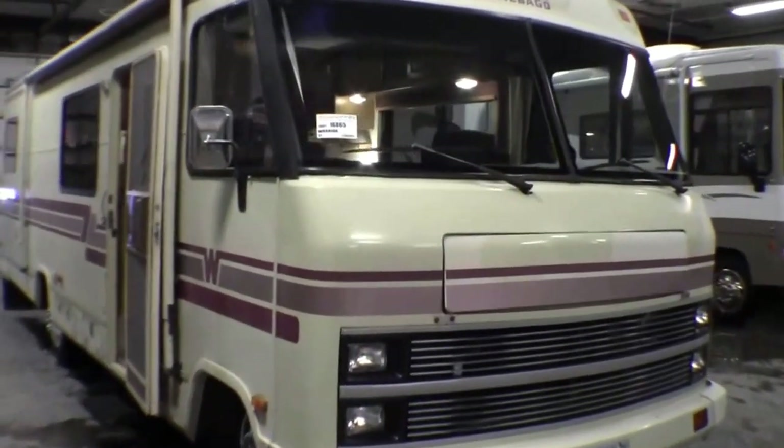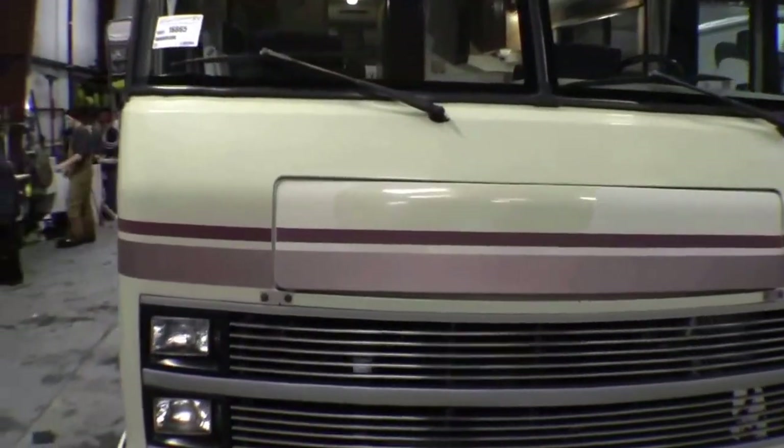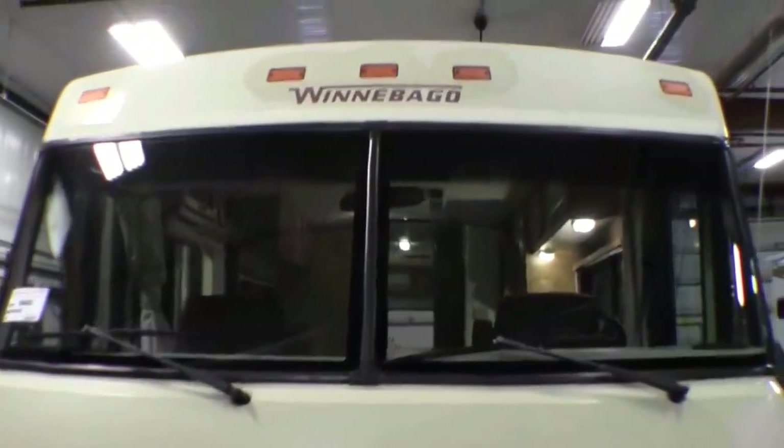Hello, my name is Andy Johnson. I'm at Bullion RV in beautiful Duluth, Minnesota. Today I want to take a little bit of time and show you our 1991 31-foot Winnebago Warrior.